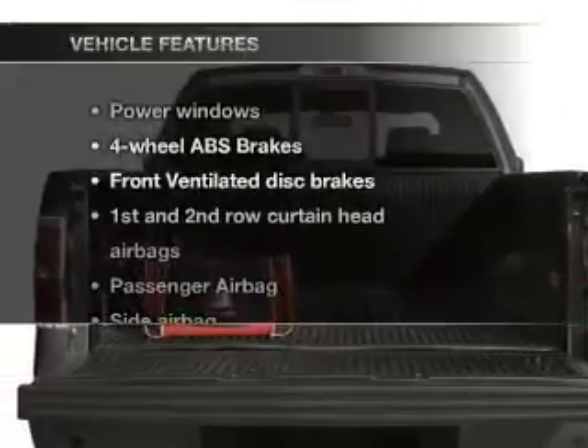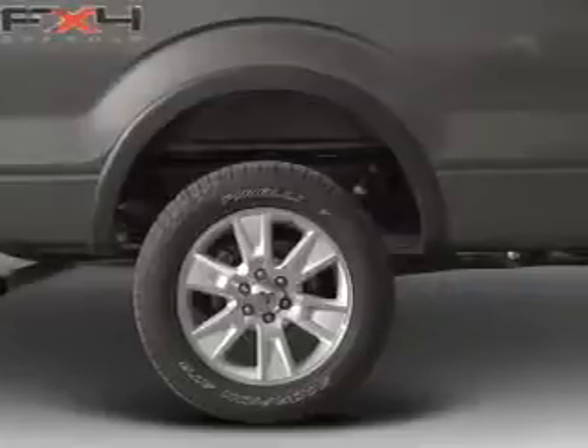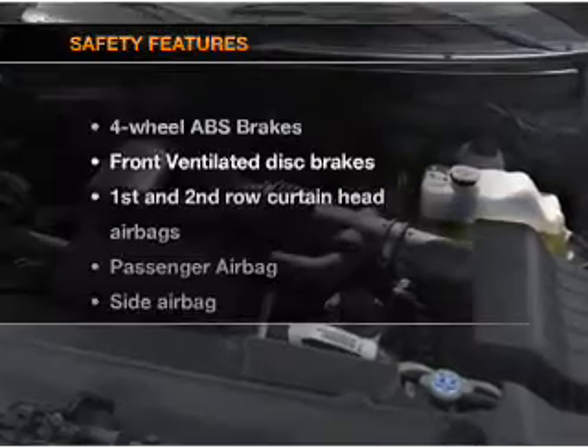And with these notable features, you won't want to miss out on the opportunity to own this amazing ride. Power windows, power steering, power mirrors, and an adjustable tilt steering wheel.